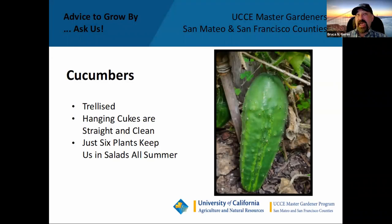Cucumbers along the fence — I had some trellised cucumbers, but that season is now done. I'm thinking maybe broccoli will be the next thing I plant there. Most people plant cucumbers and let the vines trail on the ground, but cucumbers can get curled if they run into an obstacle. By trellising and letting the fruits hang, you get a nice straight cucumber. Just six plants are all we need to keep us in salads all summer long.